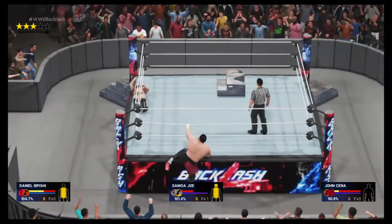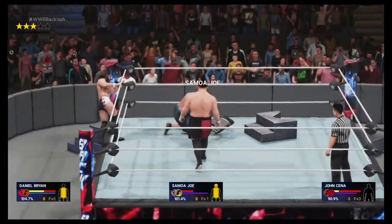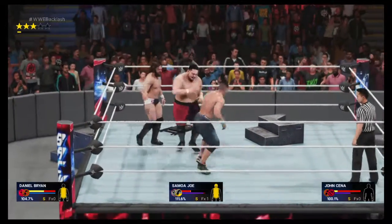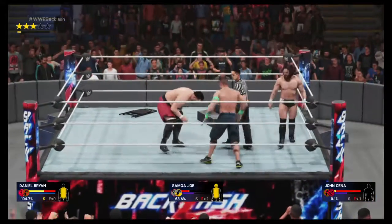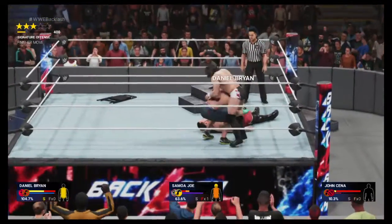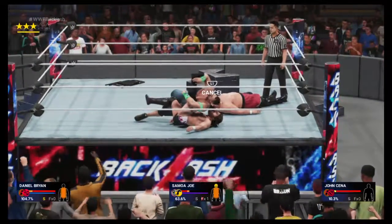He is rolling. Powerbomb! Nobody controls the pace of a match quite like this guy. He's fighting back here — I expected nothing less, Cole. John Cena may have it. Can he score the pin?